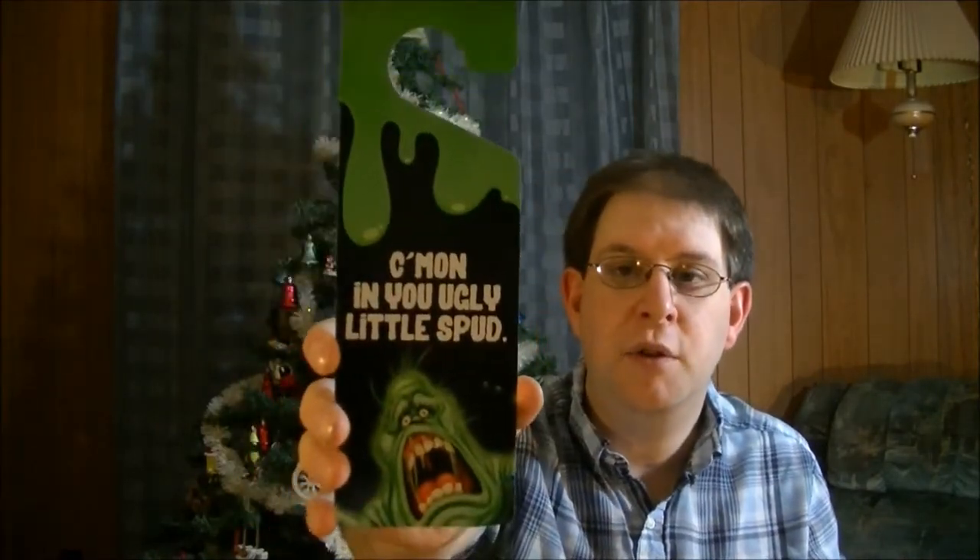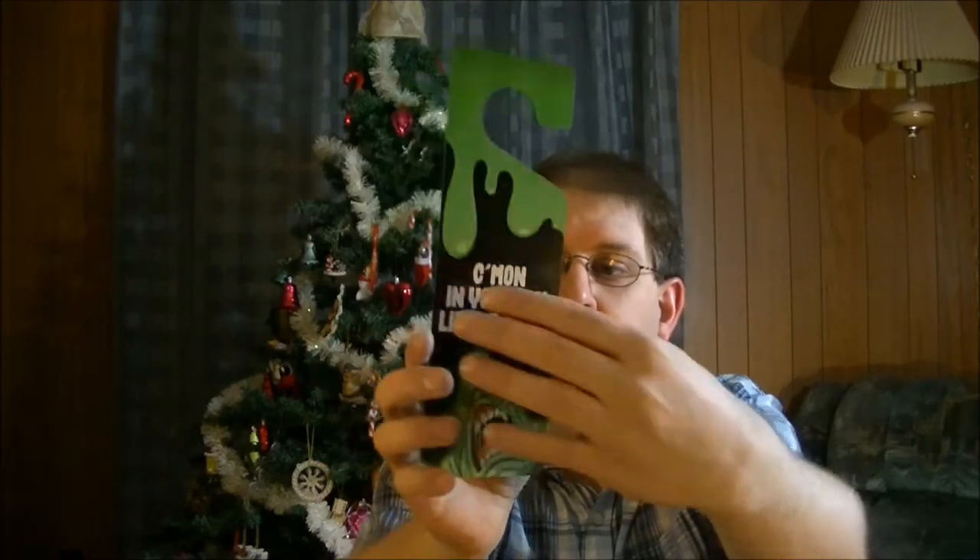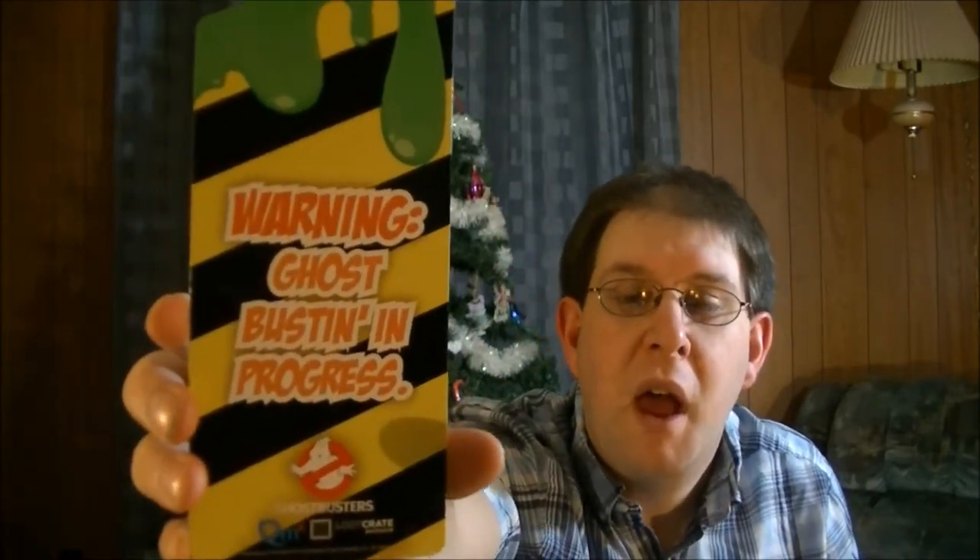And we got a door hanger. And it's a Slimer for Ghostbusters anniversary. That looks on the back — hard to read with all the lighting but still. So that's pretty cool.